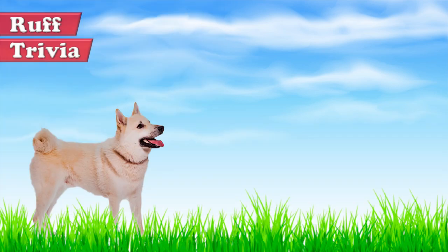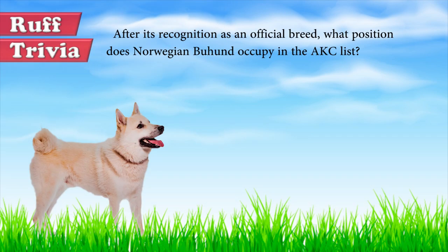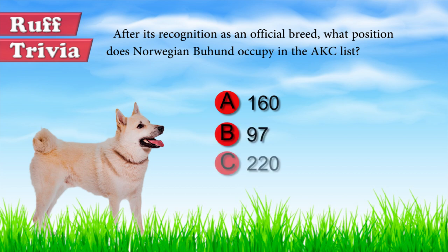Time for some rough trivia. After its recognition as an official breed, what position does the Norwegian Buhund occupy in the AKC list? Give us your best guess in the comments below before we get to the answer. Hang on tight and we'll get back to this trivia question toward the end of the video.